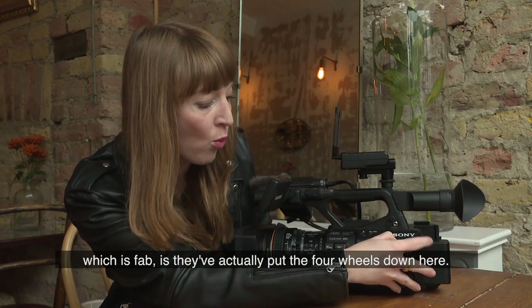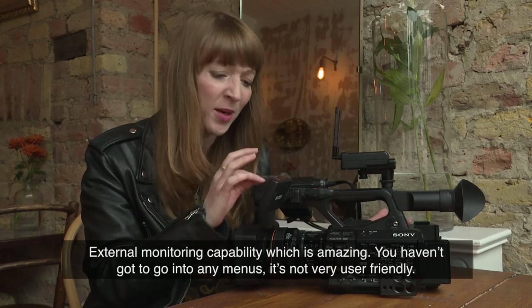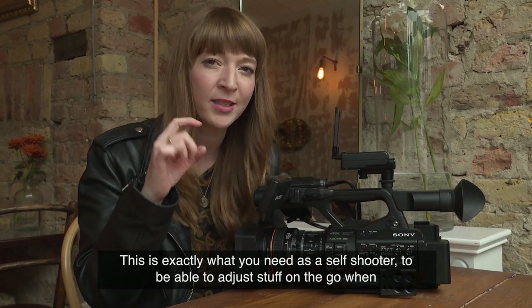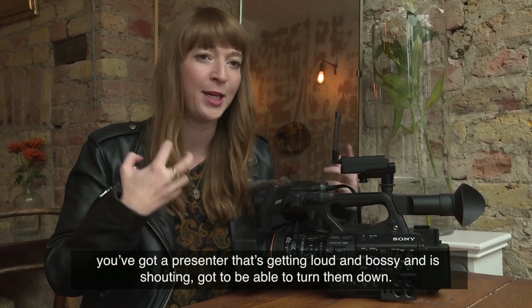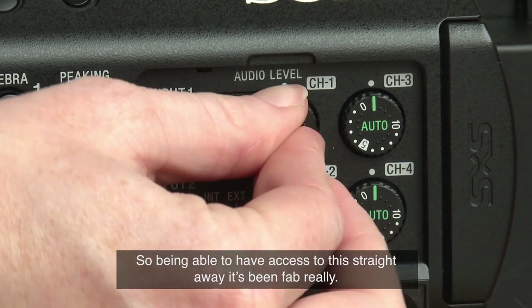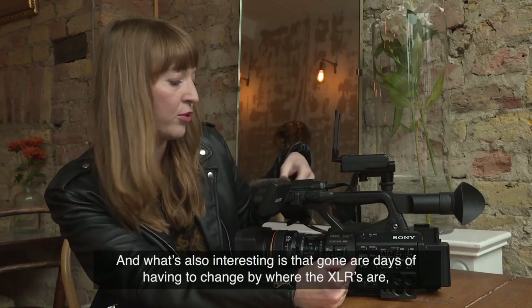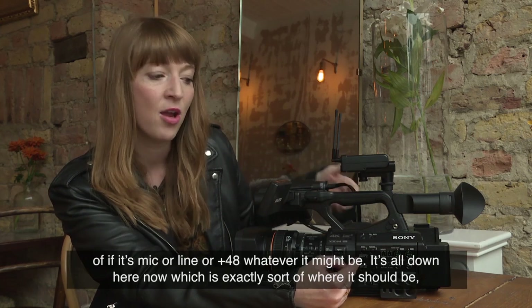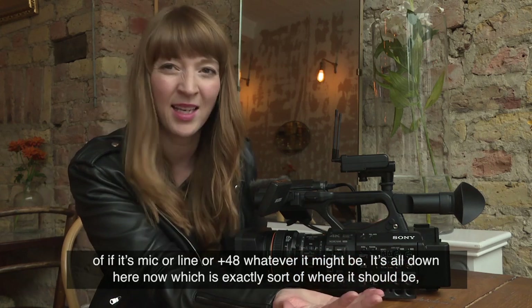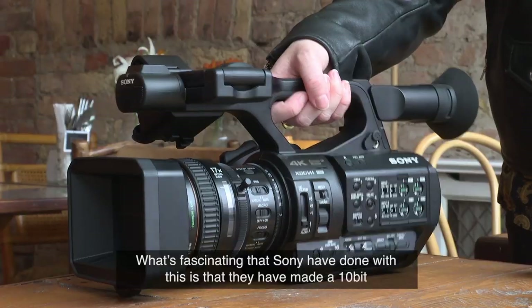With the four channels of sound that you've now got, what Sony have done is fab — they've actually put four wheels down here, with external monitoring capability, which is amazing. You haven't got to go into any menus. This is exactly what you need as a self-shooter, to be able to adjust stuff on the go when your presenter is getting loud or shouting. Being able to have access to this straight away has been great. And gone are the days of having to change where the XLRs are — whether it's mic or line or phantom 48V — it's all down here now, which is exactly where it should be.